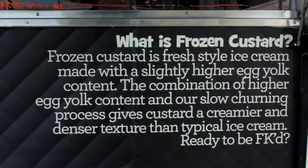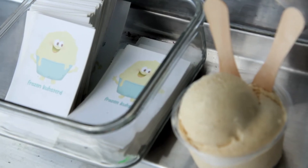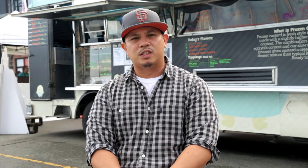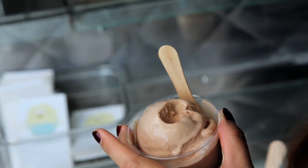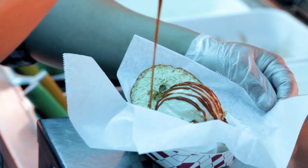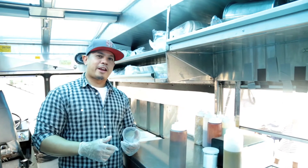Frozen custard started out of my love for food and my nine-to-five job that went away because it was moved to Texas. I wanted to bring something new to the San Francisco food scene, and someone suggested frozen custard doesn't exist in the Bay Area. So I took a trip out to St. Louis, took a class out there, bought a machine — and this is what frozen custard is today.